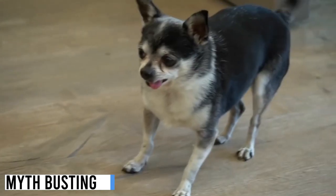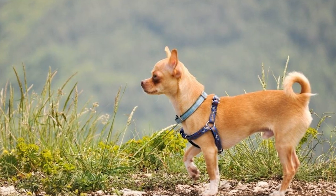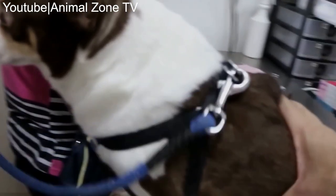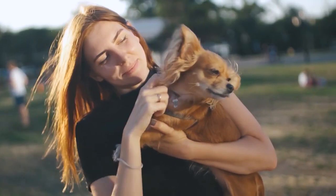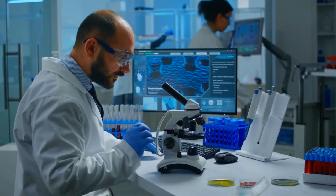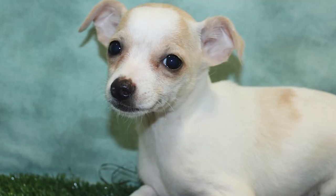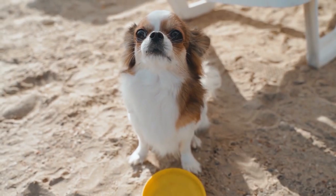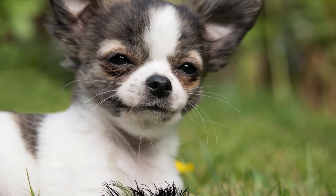Before we wrap up, let's dispel a common myth associated with these head types. There's no concrete evidence that one head type is inherently healthier than the others. Health largely depends on responsible breeding practices, genetics, and proper care. Health in Chihuahuas — or any dog breed — is not solely determined by head shape, but by a combination of genetics, nutrition, exercise, and responsible care. Whether your Chihuahua has a pear head, apple head, or deer head, their well-being should always be the top priority.